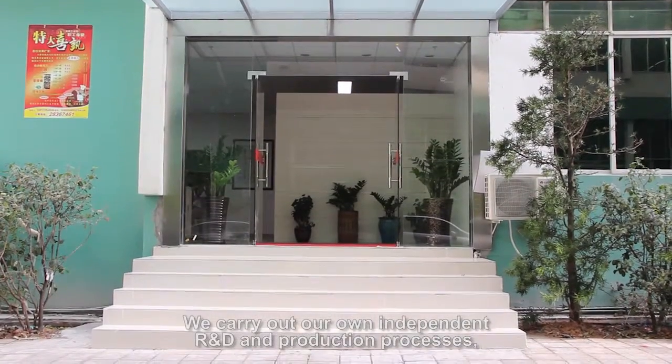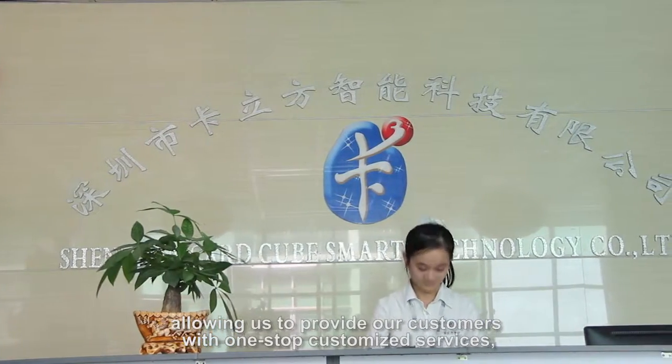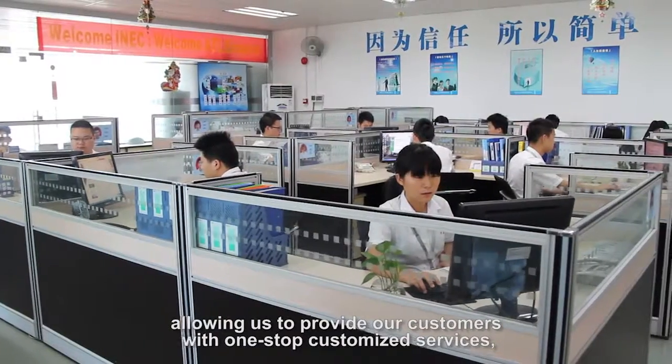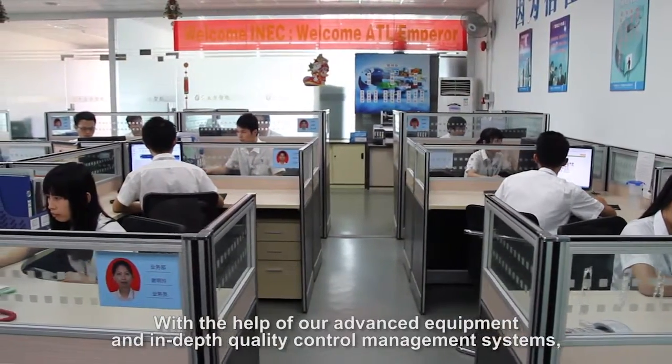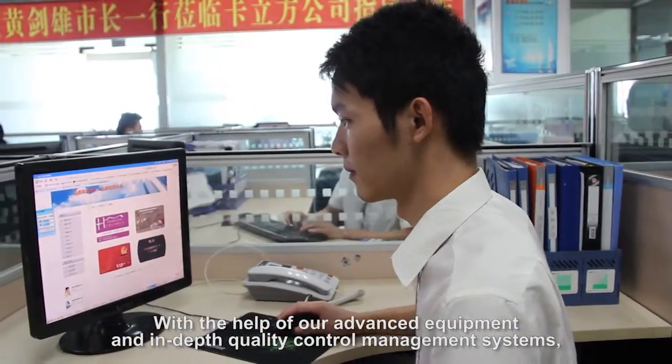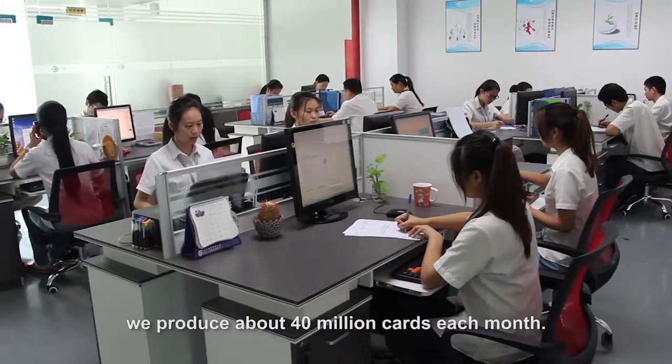We carry out our own independent R&D and production processes, allowing us to provide our customers with one-stop customized services, including design, development, and production. With the help of our advanced equipment and in-depth quality control management systems, we produce about 40 million cards each month.